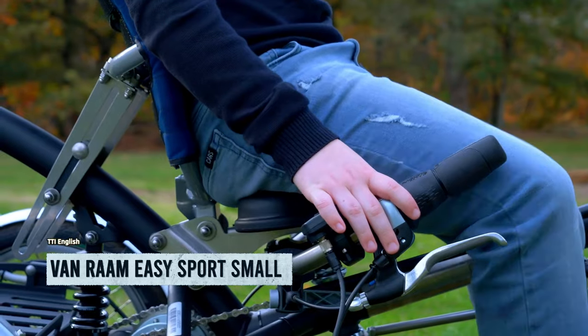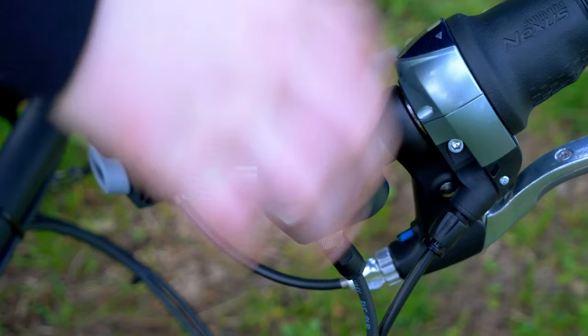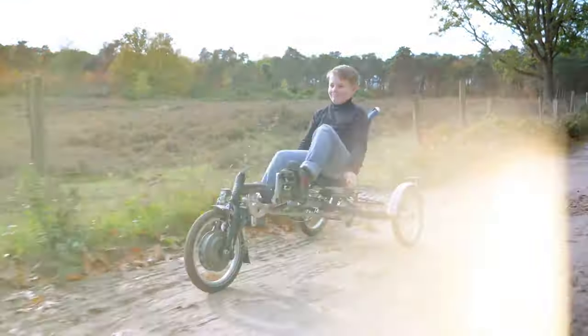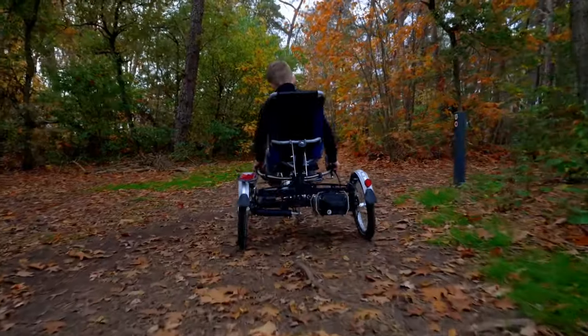Introducing the mind-boggling Dutch Hybrid. This recumbent trike combo is a game-changer for sporty kids and adults. Say goodbye to back, neck, and wrist strain thanks to its comfy posture and smooth suspension. It's ideal for riders up to 150 centimeters tall and 80 kilograms heavy. The smart electric system goes the distance with an average range of 59 kilometers per charge.